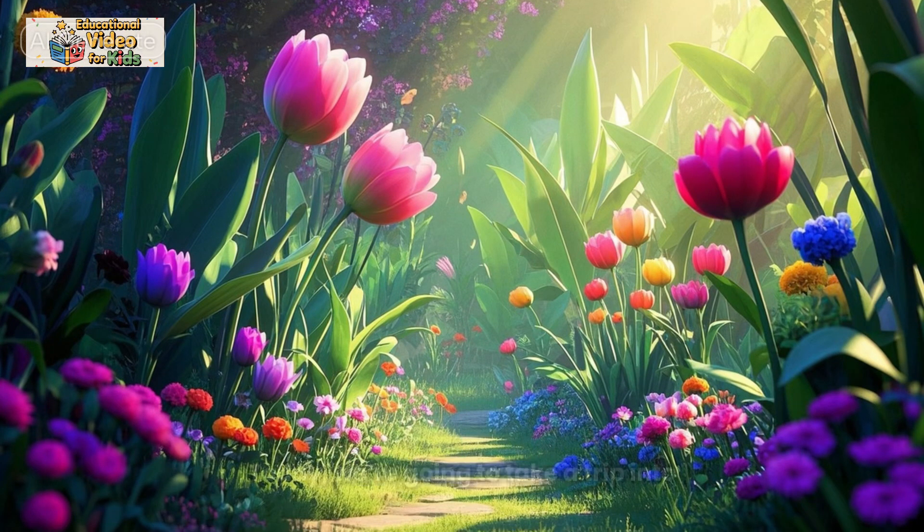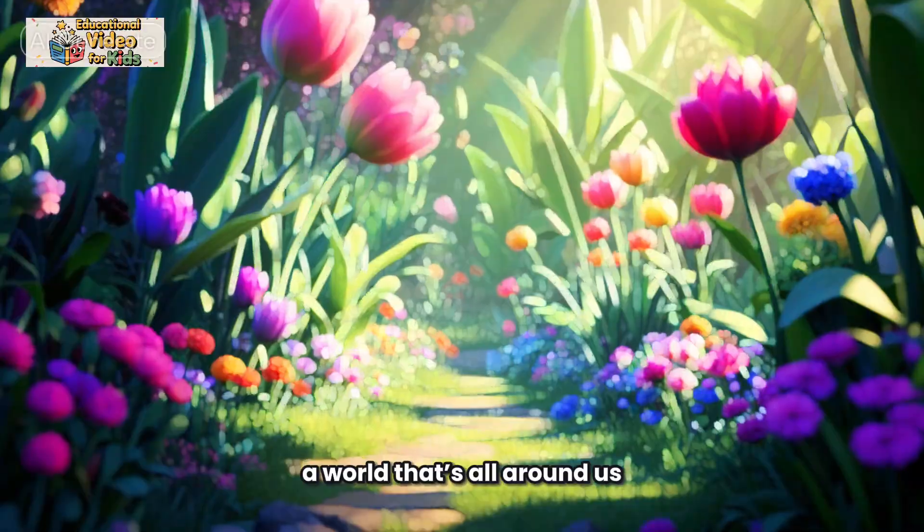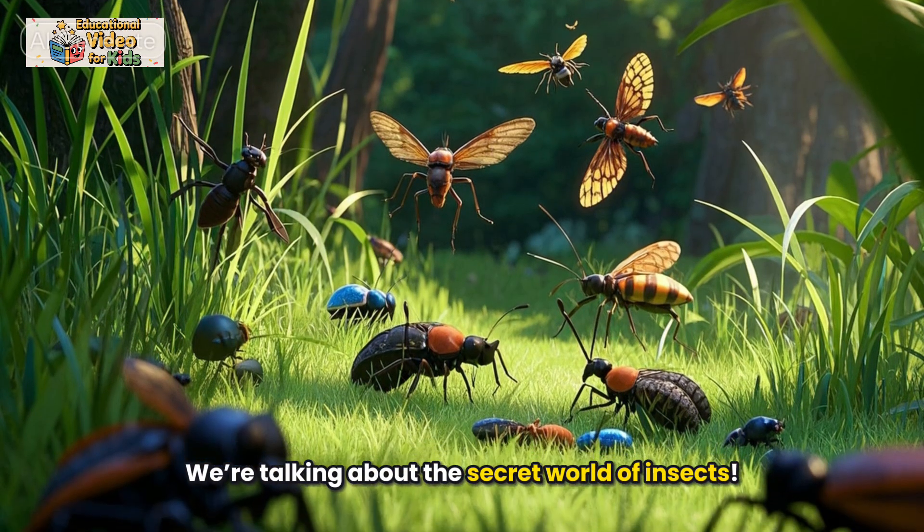Hello, Curious Kids. Today, we're going to take a trip into a world that's all around us. But we don't always notice. We're talking about the secret world of insects.